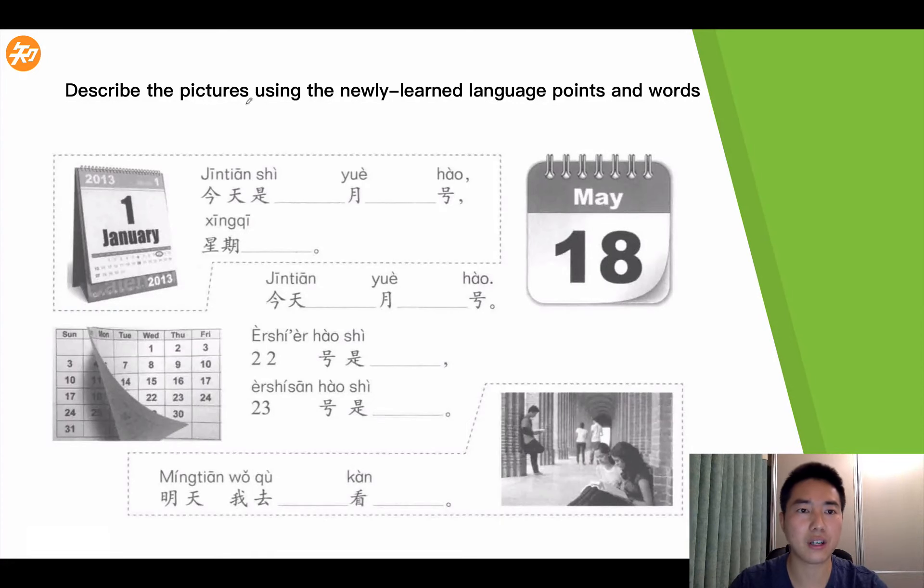Now let's do a quick exercise with the newly learned language points. The first one: 今天是 (today is) 几月几号呢? What's the date today? Let's take a look at this one.